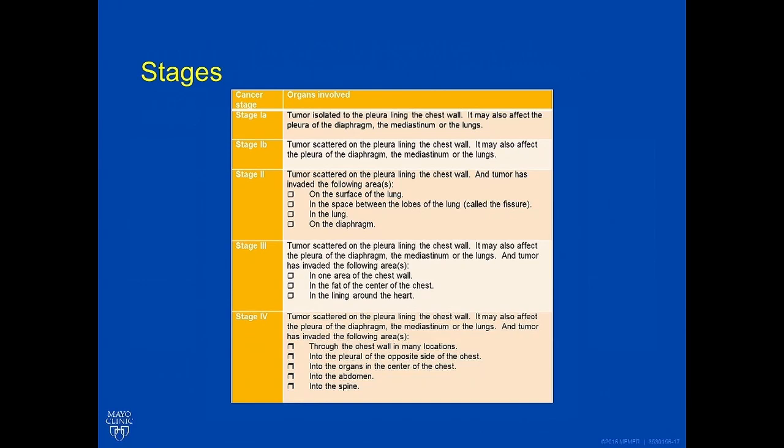We hope you enjoyed this discussion on mesothelioma — covering how to stage mesothelioma, its causes, and different treatment options. If you have questions, feel free to call our office. Thank you for this opportunity to visit with you.